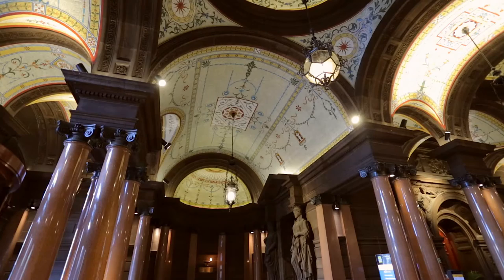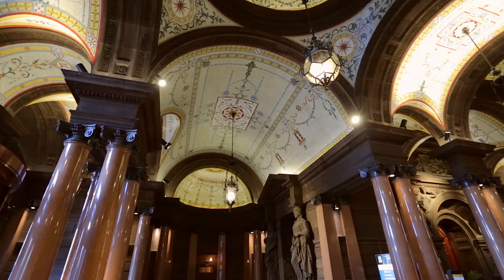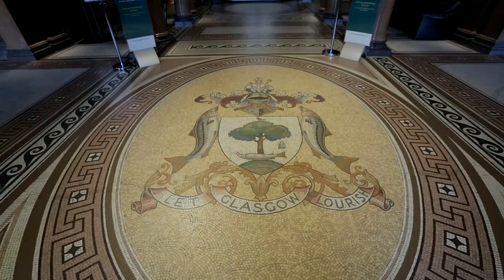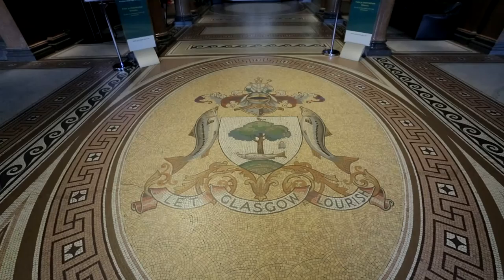It took five years to build the City Chambers and it was finished in 1888. In old money it cost 600,000 pounds to build — that would cost over 40 million pounds today, but in my opinion it's worth every penny. The building was a statement at that time of the power of Glasgow as the second city in the British Empire after London. The emblems on the floor here are from the city motto: the bird that never flew, the tree that never grew, the bell that never rang and the fish that never swam — that's in every young Glaswegian's heart and is here in our City Chambers.